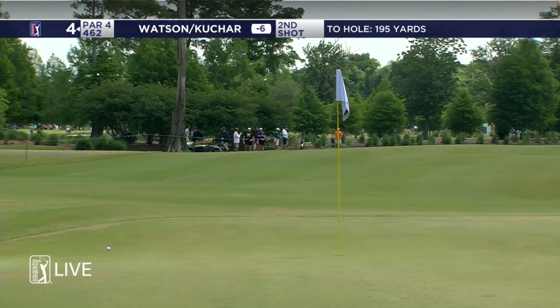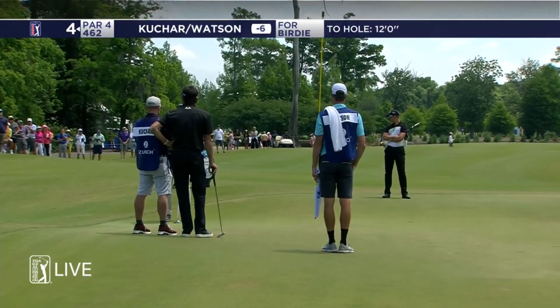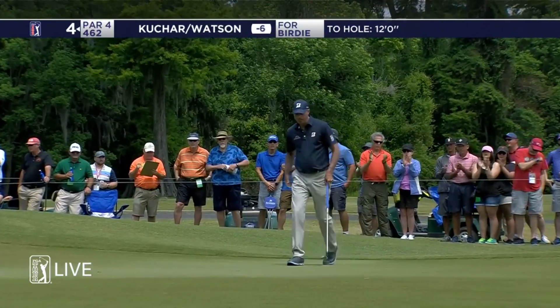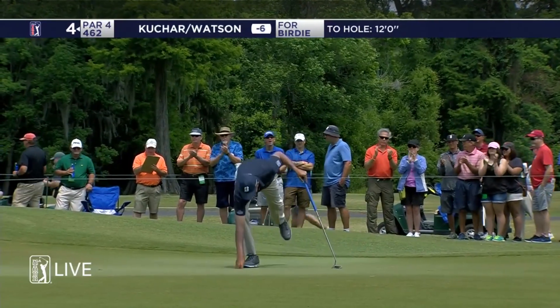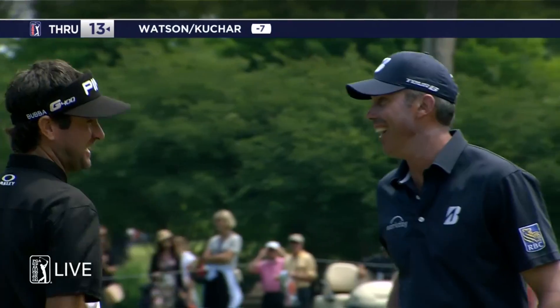It's just silly time. That's just awesome. Birdie right there. They birdied this hole. They birdied 15. That is well done.